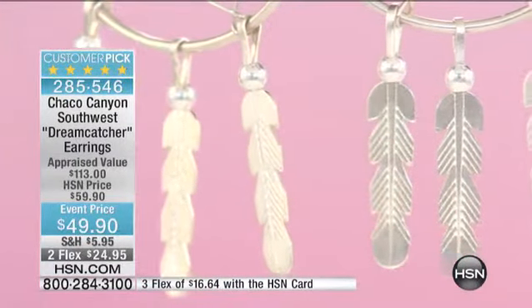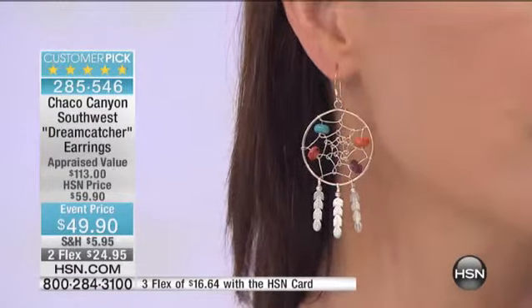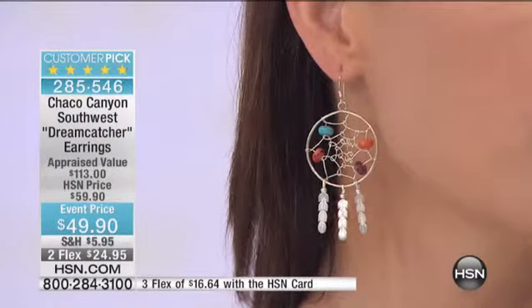When you have a piece like this, you're going to get genuine Native American artwork, and it's going to come with a certificate of authenticity. That's important to know because a lot of times you hear 'Southwestern style jewelry' — this is true Southwestern. Whenever you purchase anything from Chaco Canyon, you know that it is all handmade and that it is made by Native Americans.